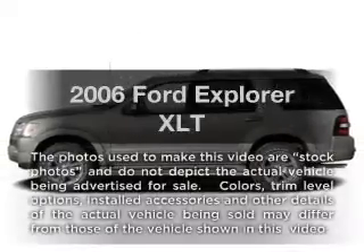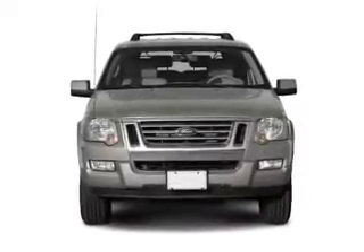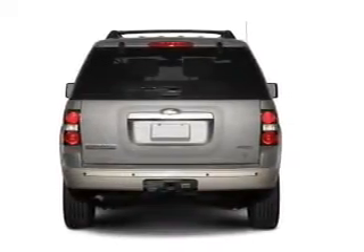Imagine yourself in this 2006 Ford Explorer. Everything you need under one roof with this great vehicle. With a solid six-cylinder engine, the powertrain includes rear-wheel drive that responds smoothly to its five-speed automatic transmission.